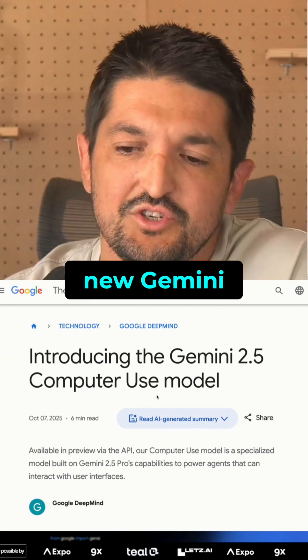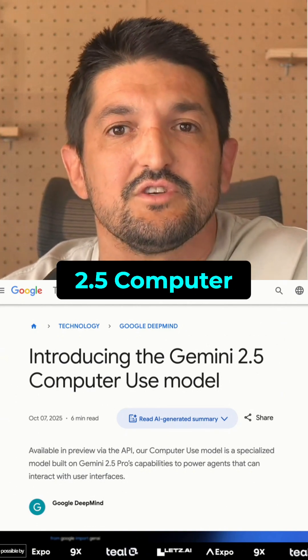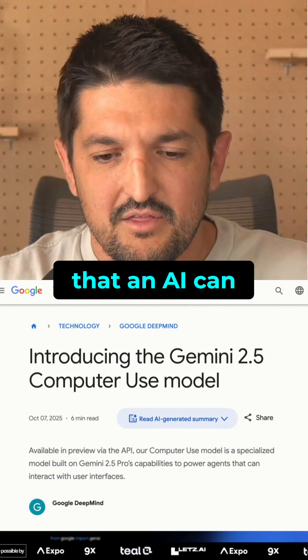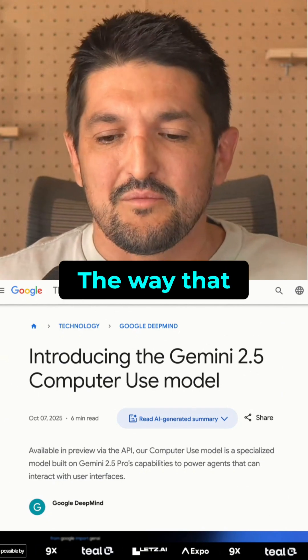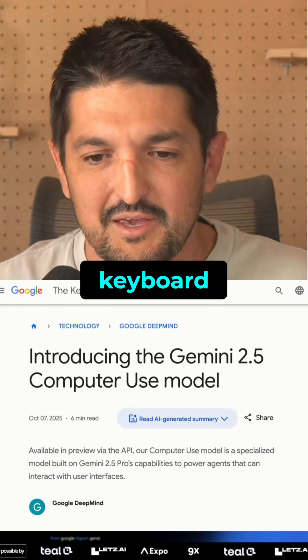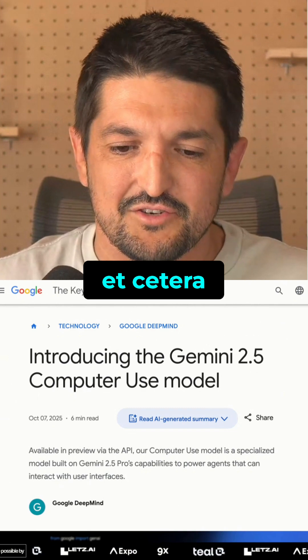They are introducing the new Gemini 2.5 computer use model. If you don't know what computer use is, it's basically a way that an AI can use your computer the way that you and I would use our laptop — using the mouse and keyboard, point and click, typing, navigation, etc.